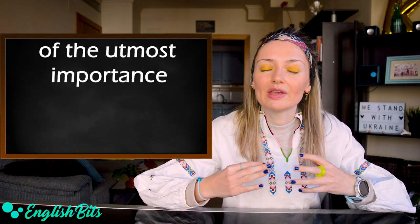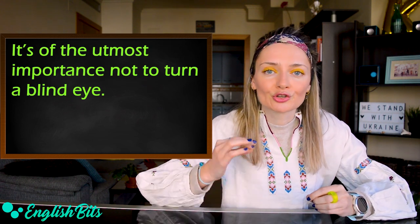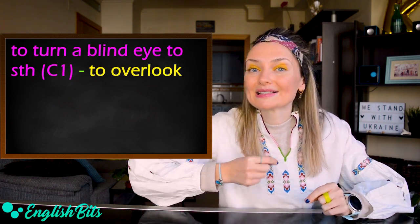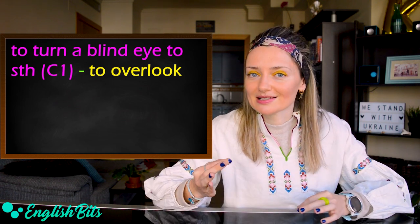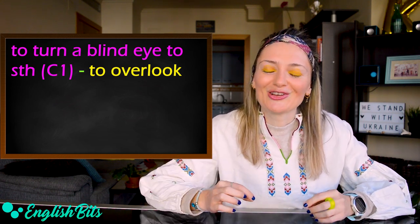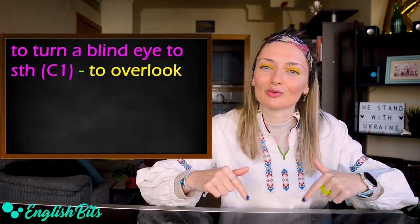Number seven: of the utmost importance. For example: it's of the utmost importance not to turn a blind eye. To turn a blind eye is a C1 idiom and it's a synonym of the verb to overlook. I have a lesson on this idiom — it's one of the first videos on my channel. If you're curious, you can check it out. You can find a card here and also a link down below.